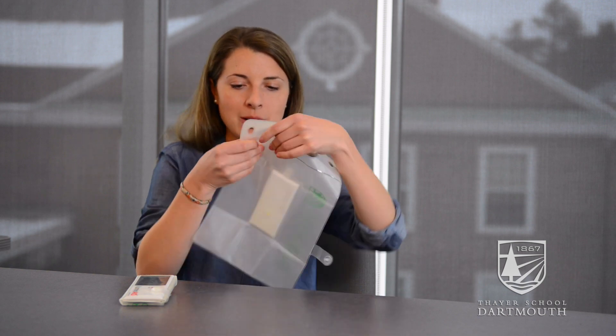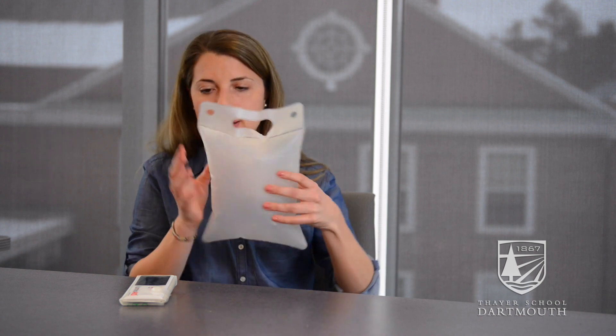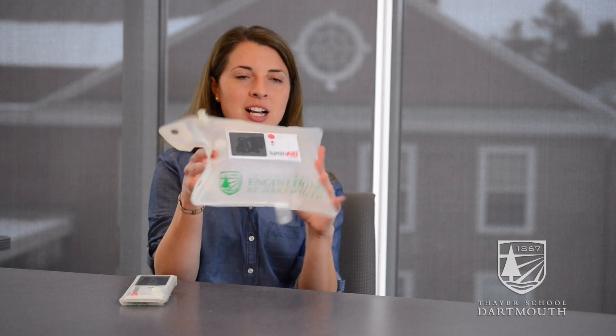It packs up like this and then it unfolds like this — there's just an inflatable valve. You press it once. This is a custom-branded Thayer School of Engineering Luminade Light.